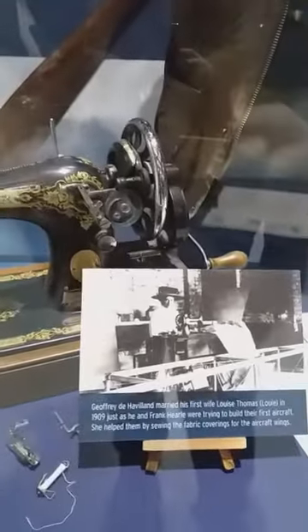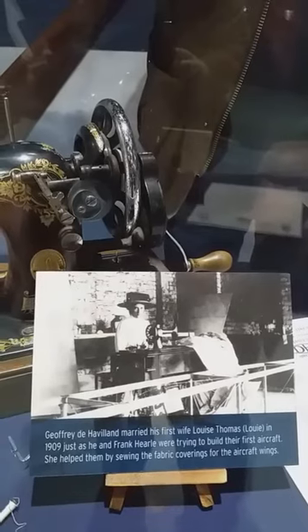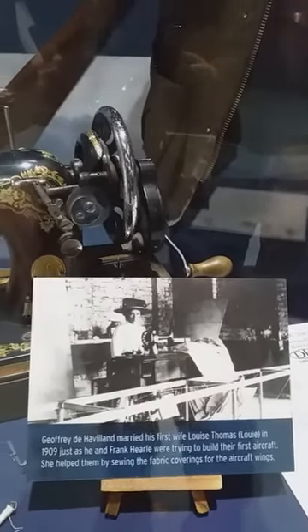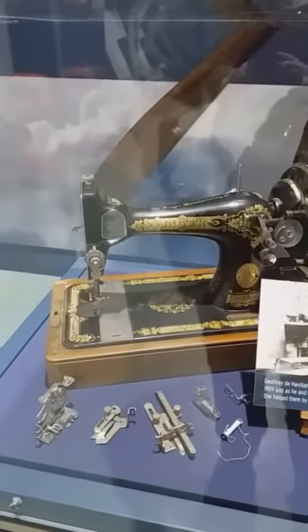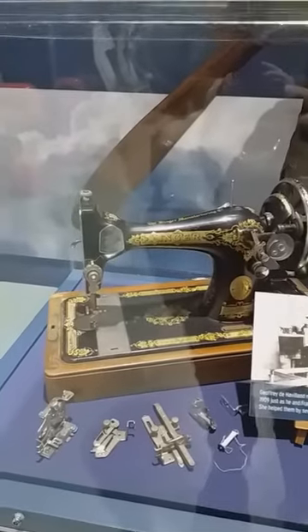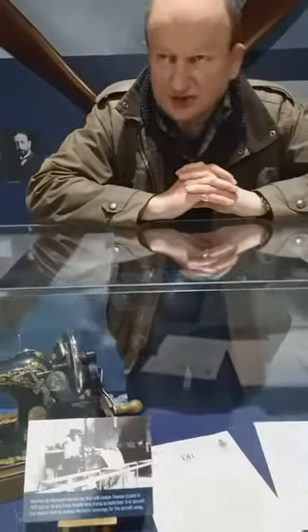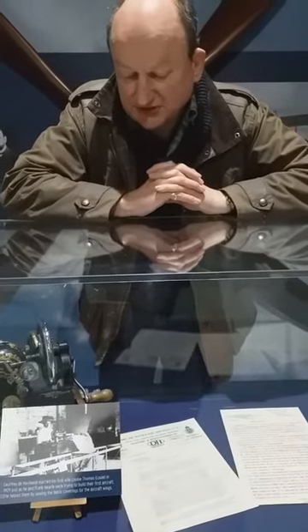Here we have a picture of Louis sitting at her sewing machine, with a lovely Edwardian hat, in 1909. She's hard at work sewing the fabric that would cover flying machine number one, which they completed in 1909. They rented a field down in North Hampshire at a place called Seven Barrows Hill, took their flying machine down by road, reassembled it at the field, and test flew it in 1909. Unfortunately it crashed, and Geoffrey himself was very slightly injured, but he recovered quickly.